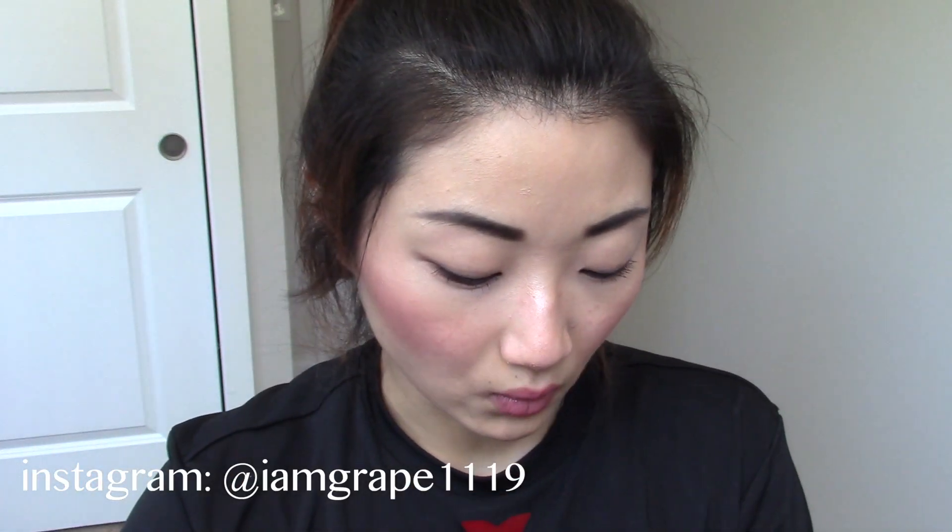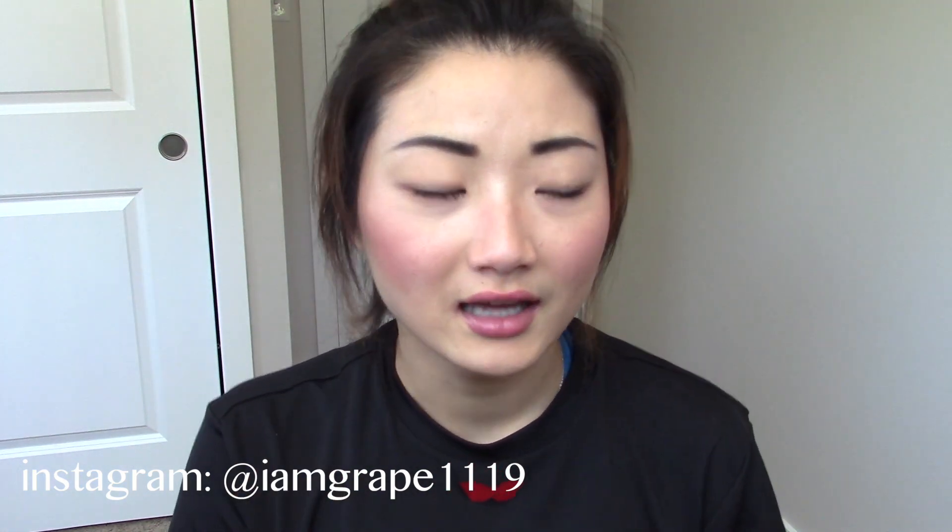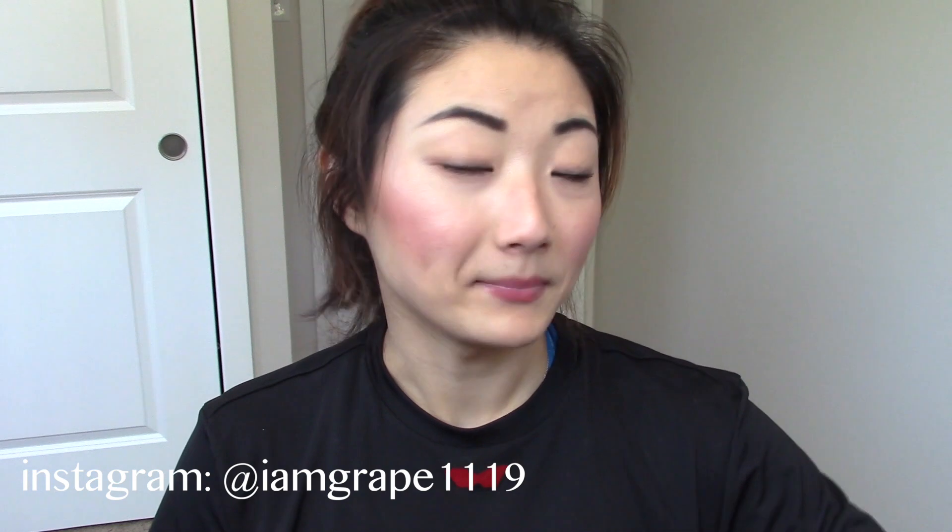Another blush I've been liking a lot is by Sleek. This color is called Life is a Peach. It's quite orangey and really warm — almost like a neon pastel orange, like a creamsicle kind of color. It's completely matte and very pigmented. I think a peach and summery look just works so well together, so I've been wearing that a lot.